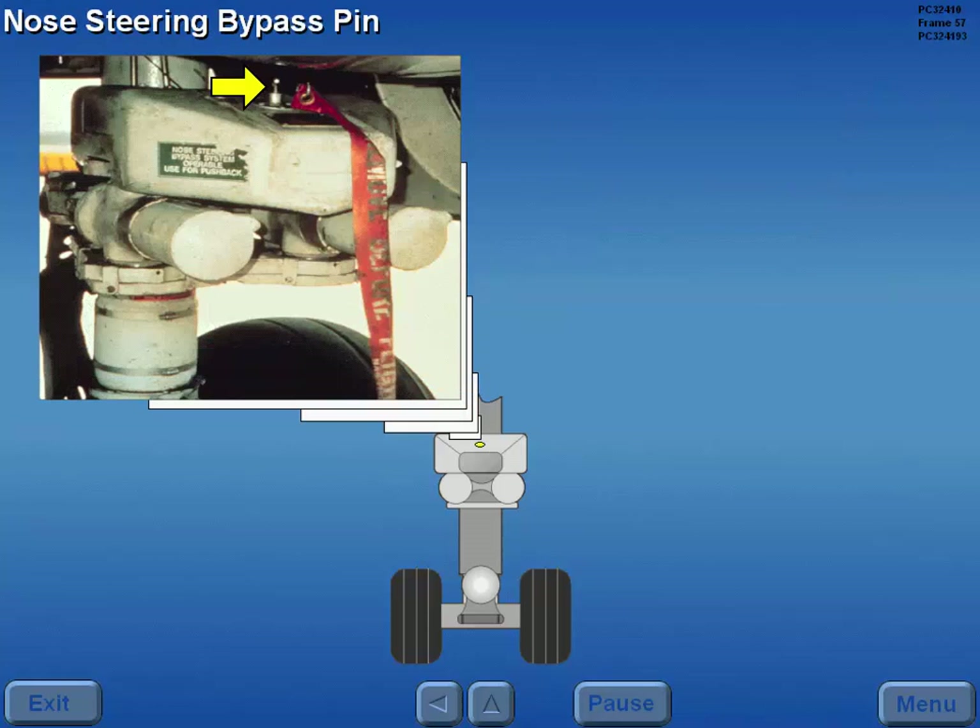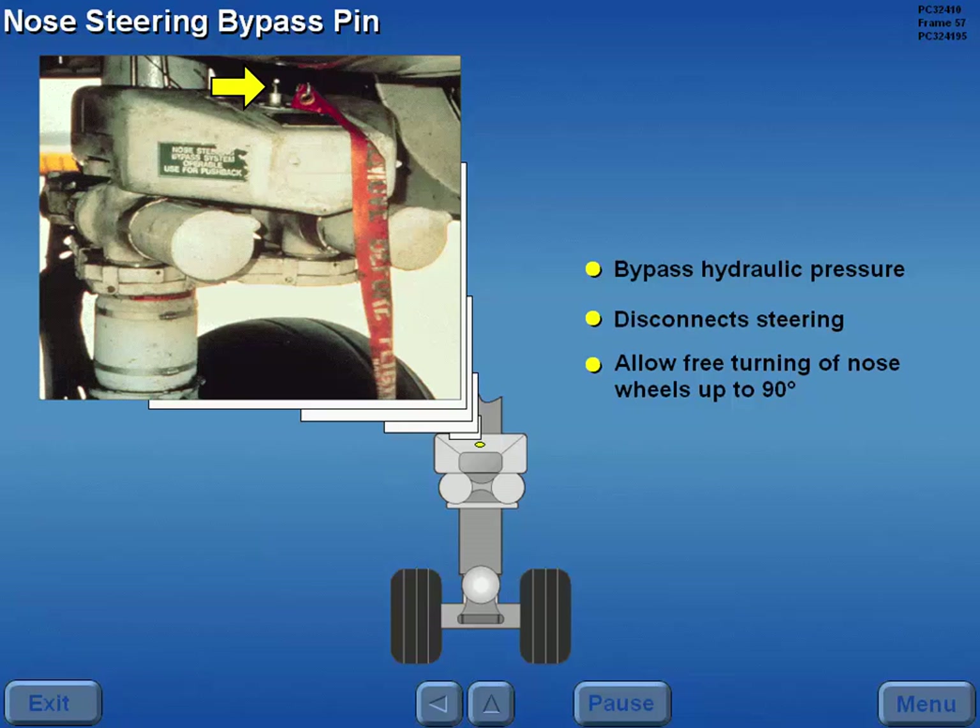A nose steering bypass pin can be inserted in the steering mechanism to bypass hydraulic pressure, disconnect steering, and allow free turning of the nose wheels up to 90 degrees for pushback or towing.